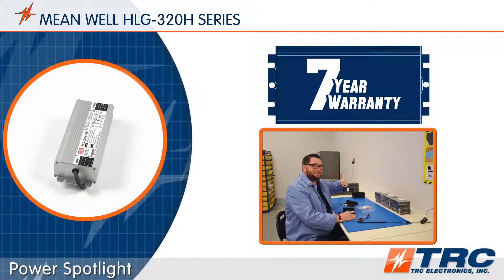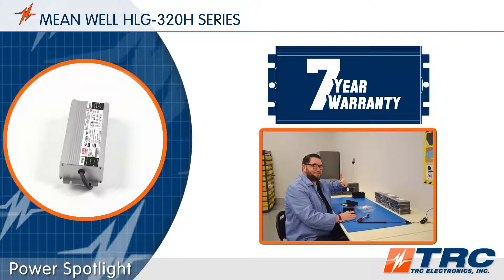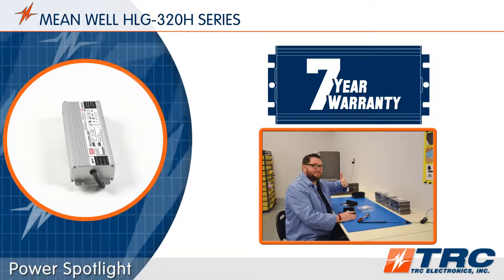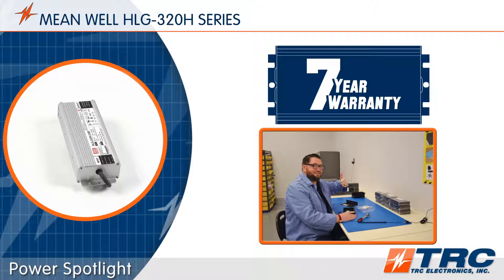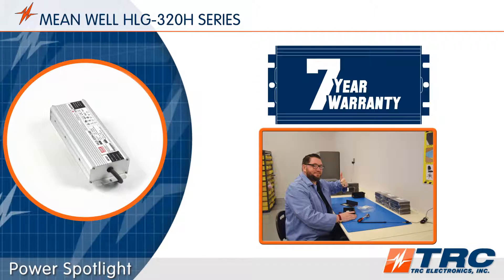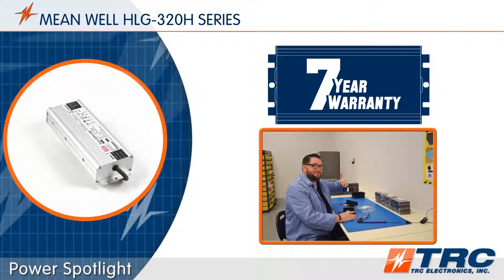TRC operates as Meanwell's USA RMA Service Center, so we see the product quality firsthand. We can confirm that these HLG 320s are superiorly designed and manufactured with incredible craftsmanship.